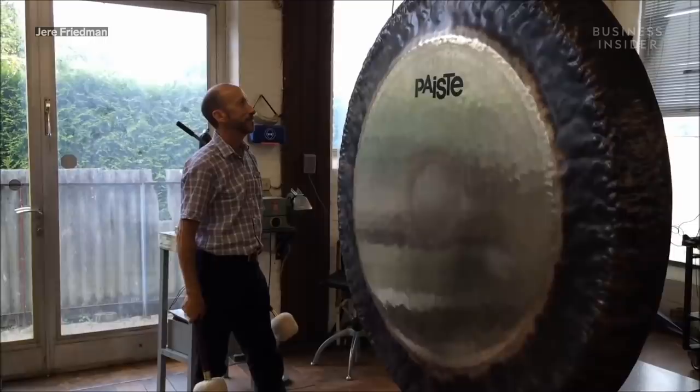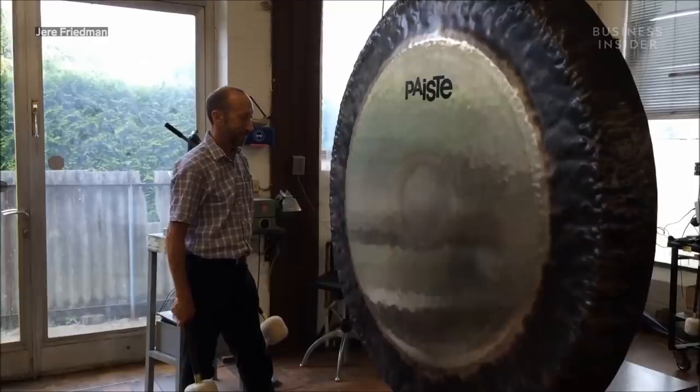This type of flat-face gong, sometimes referred to as a Tam Tam, gives more of a crash sound, which is different from the tuned tones of a bossed gong.